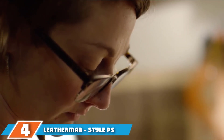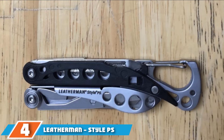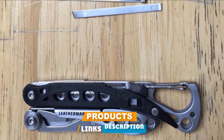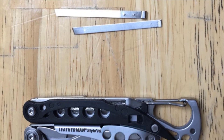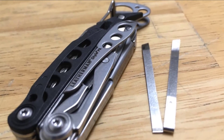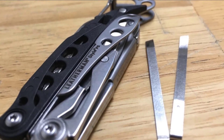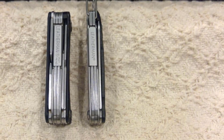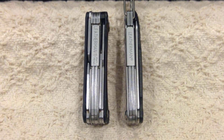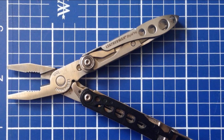Next at number 4, we have the Leatherman Style PS Multi-Tool. The item that gets most people's attention is the glass-filled nylon handle. This material is extremely tough and durable and negates the need for an inner steel framework, thereby reducing the weight of the multi-tool. Light as a feather, this pocket multi-tool weighs a barely perceptible 1.6 oz. The Style PS folds down to a pocket-friendly 2.9 inches — no excuse about it not fitting in your toolbox or being too big and heavy to drag along.